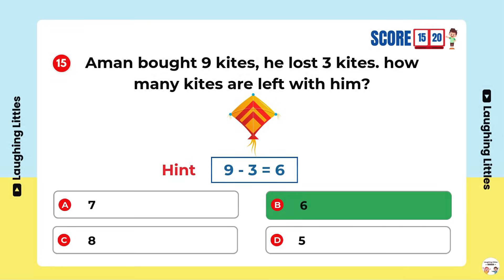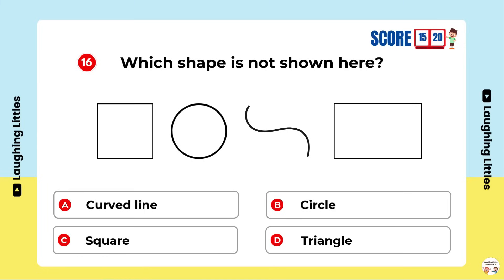You're super smart! Which shape is not shown here? Option D is the right answer.